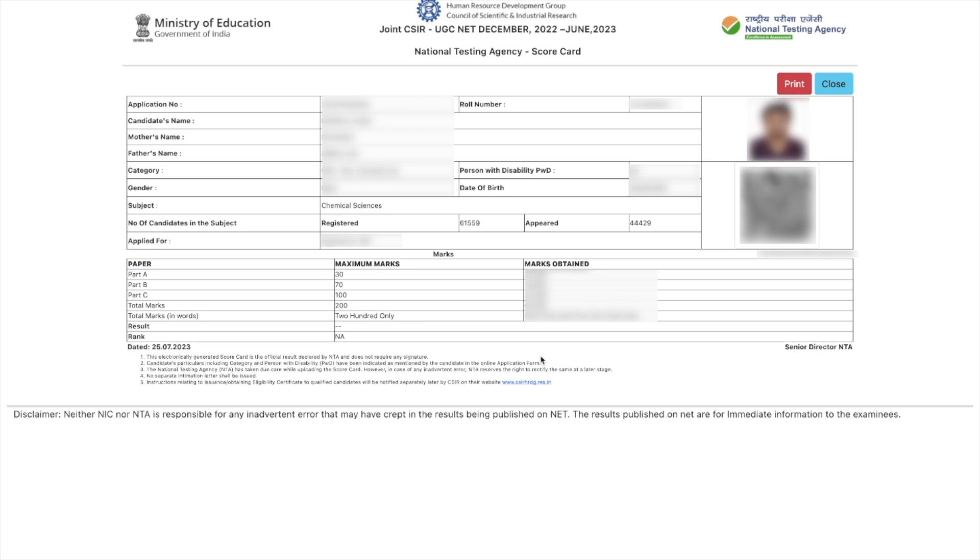That means analyzing it afterwards, once you are done with your exam, in order to understand where you did well and where you were not doing well, where you need to improve yourself — that can be analyzed based on your scorecard. So make sure that you download this for sure.